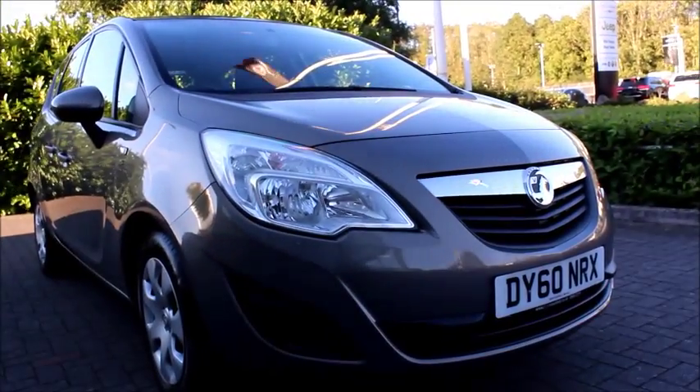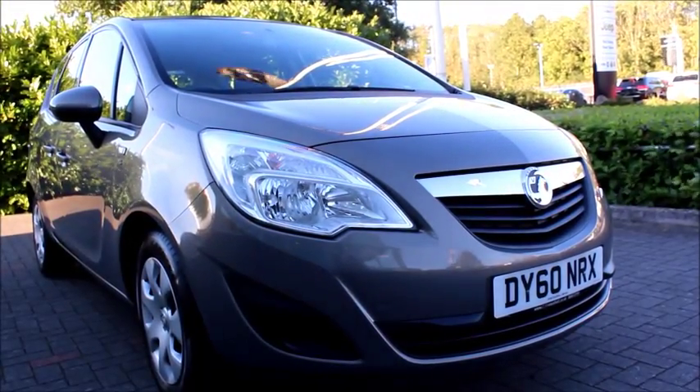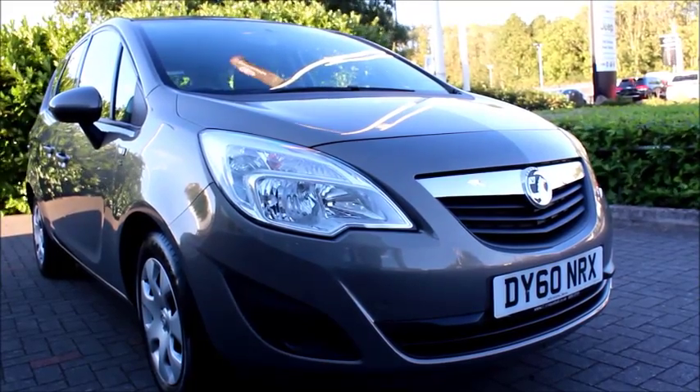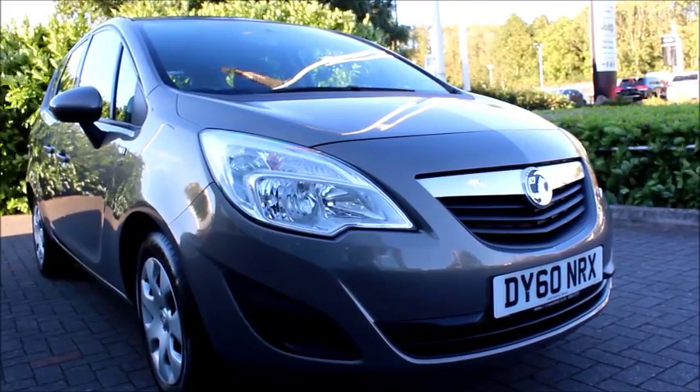This is a Now approved vehicle and comes fully serviced and ready to go with 3 months comprehensive warranty. You can reserve this vehicle online with a £100 deposit and call our internet sales team to arrange a convenient appointment. If you are thinking of finance, we are confident we can beat any high street lender with our flexible dealer funding plans. Thank you for visiting.